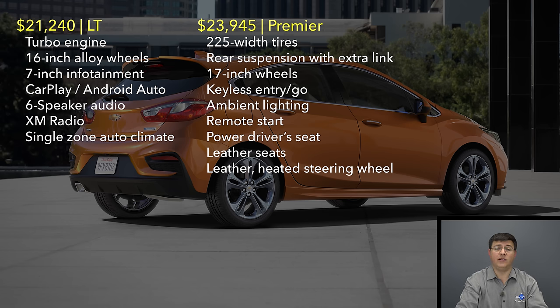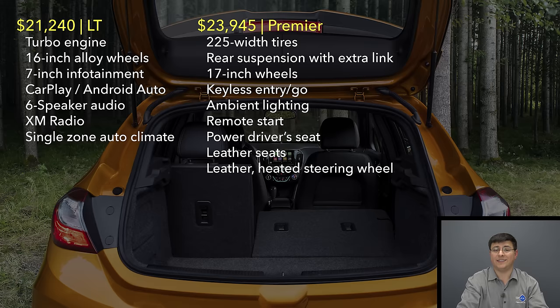All hatchback models get the standard turbocharged engine, 16-inch alloy wheels, and a 7-inch infotainment system with Apple CarPlay and Android Auto — a huge feature for this segment. The model we were testing this week was a Premier trim with a number of options added, ending up at around $26,000. If you want all of the options, you'll end up at around $28,000.